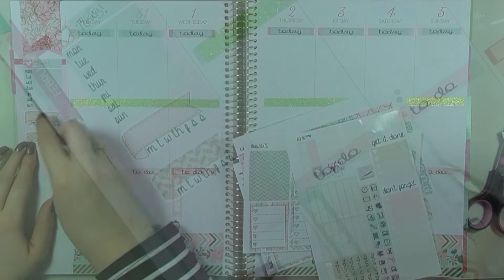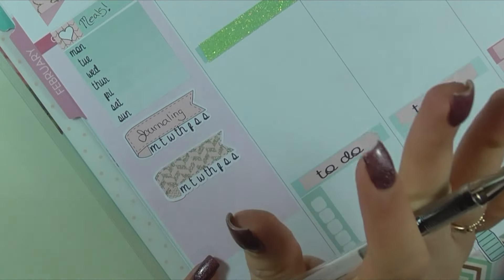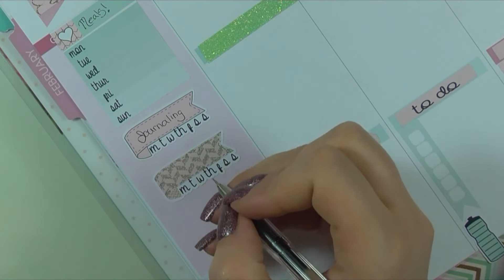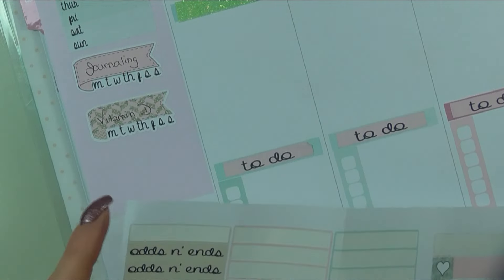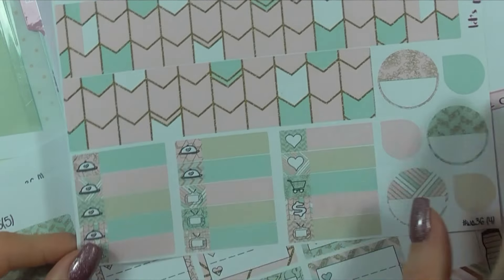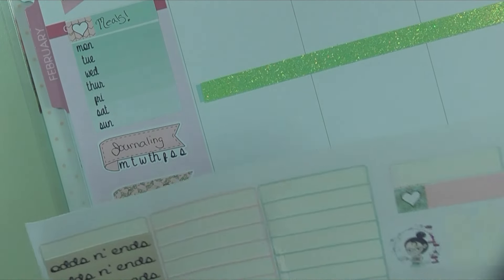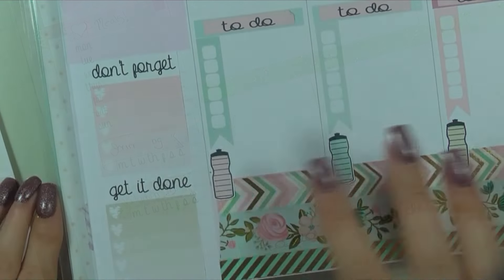I'm going to use one of these Monday-through-Friday stickers for journals, since I write in a journal for myself and one for Rose every single day - I'll do two check marks to track that. Another one I'll use for her vitamin D drops. I'll also use her 'don't forgets' and 'get it done' stickers and put those at the bottom.